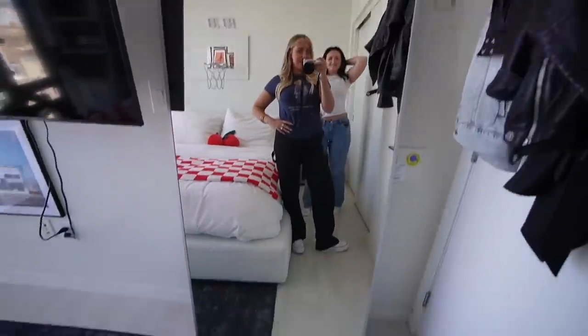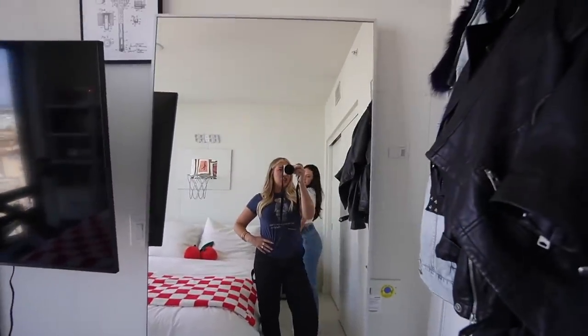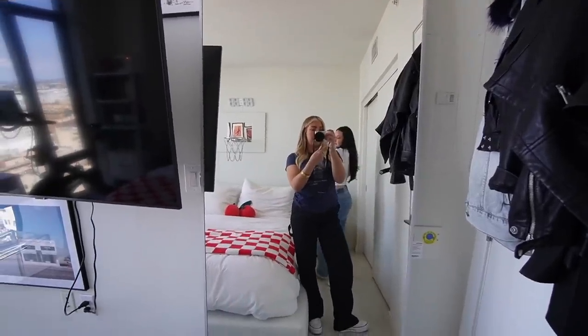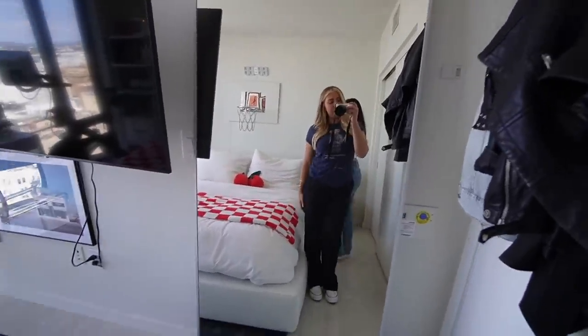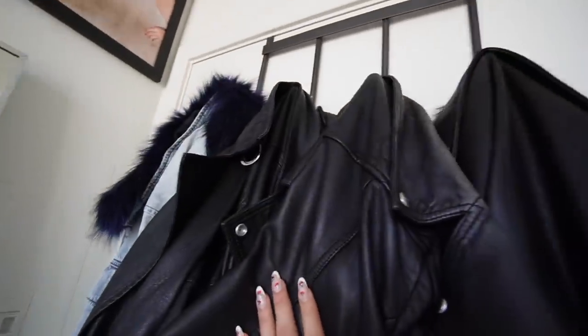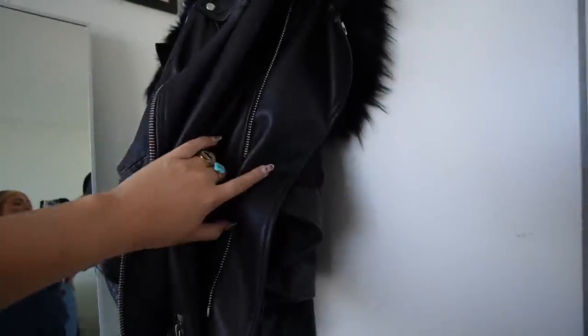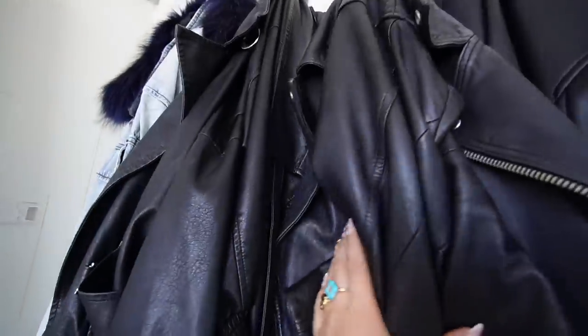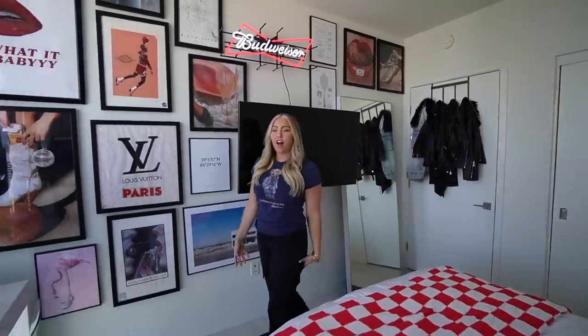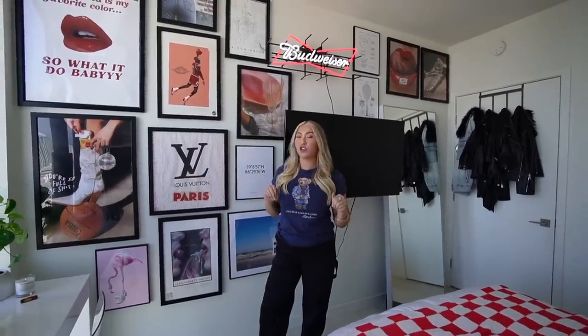This is a nice big fat juicy mirror from IKEA, which I love because when I'm getting ready in the closet space I can come out and check if my outfit looks cute. This is the back of my bedroom door — I have all my leather jackets plus a denim jacket and a puffer. These are the jackets I grab the most, especially for going out or date nights.